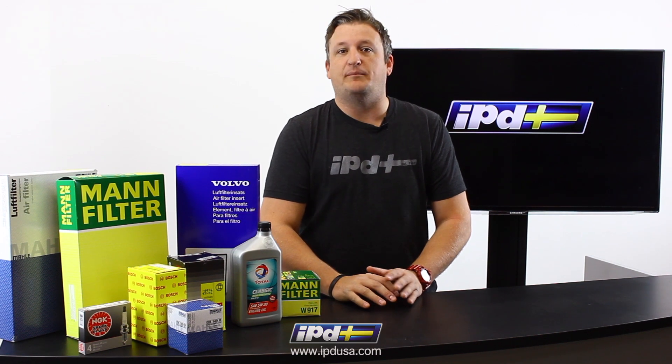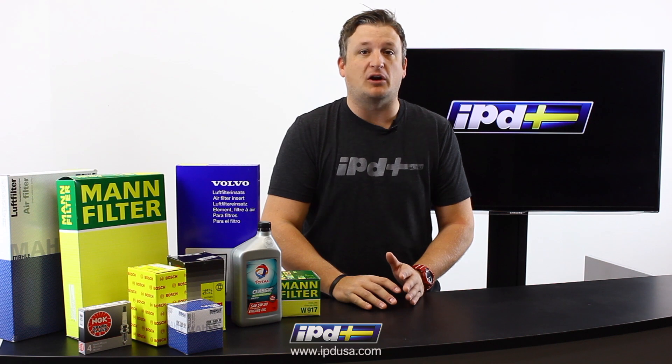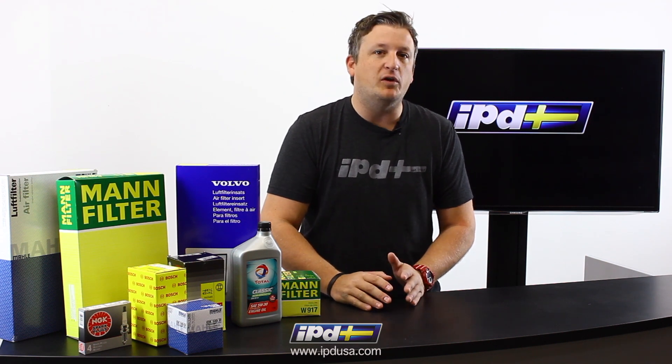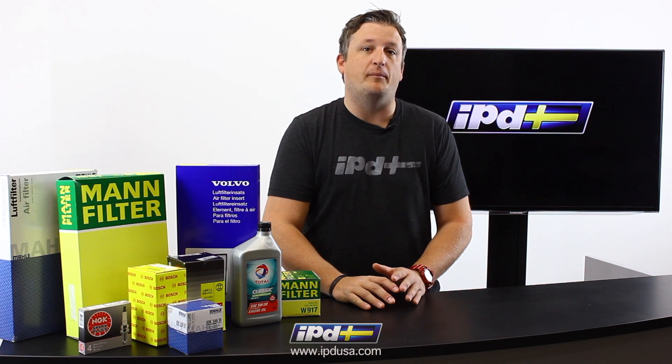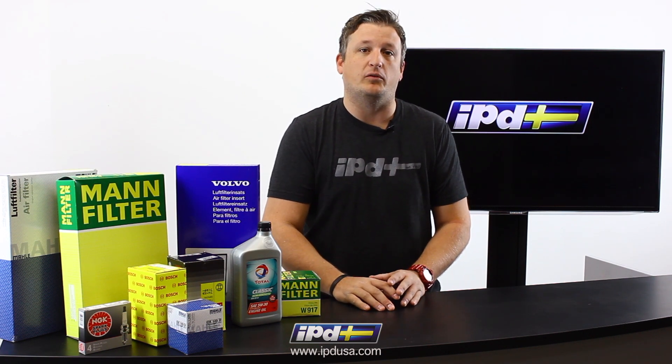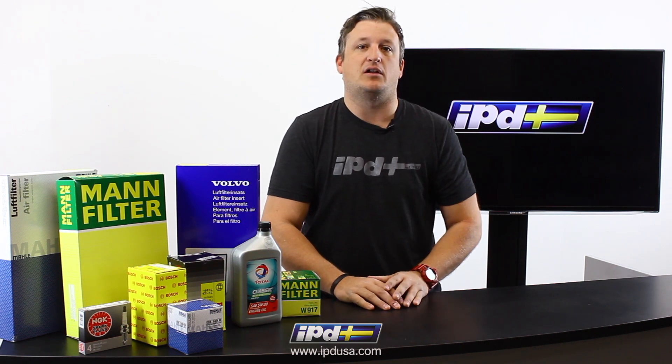It's amazing the performance gains you can benefit from by replacing items like air filters, cabin air filters, spark plugs, ignition components, and doing regular oil changes. Performing these basic repairs will definitely help prevent costly repairs down the road, and that's why IPD is here to offer you great products — high-quality name-branded products at a discounted price.